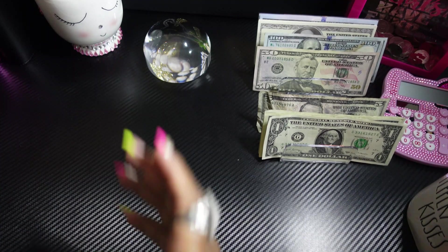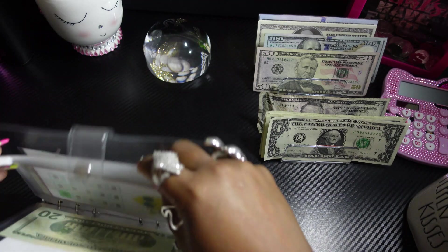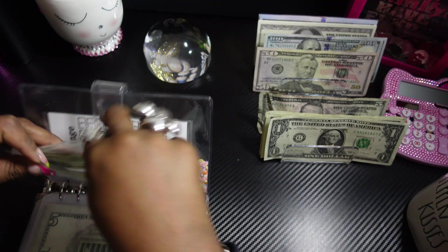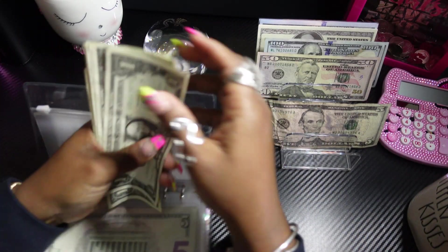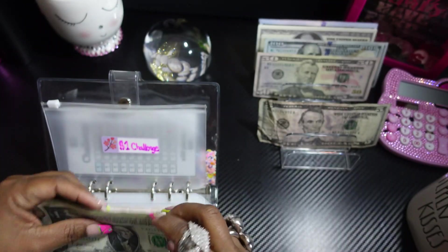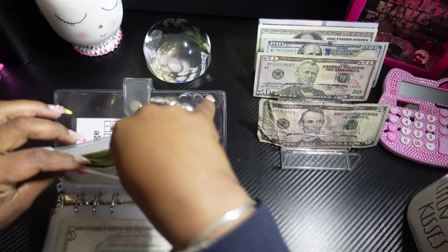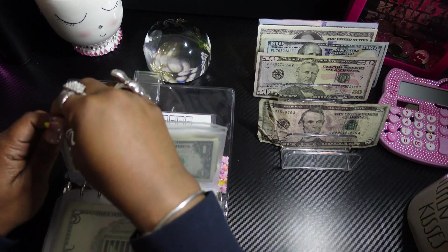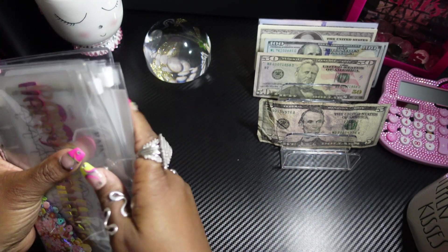Let's go back to the mini savings binder and stuff the ones inside of the dollar savings. Now the ones have $1, $2, $3, $4, $5, $6, $7 — seven dollars. We won't be using a tracker; I'm just going to remove it and stuff the ones and count it at the end of the month. I think that would be better.